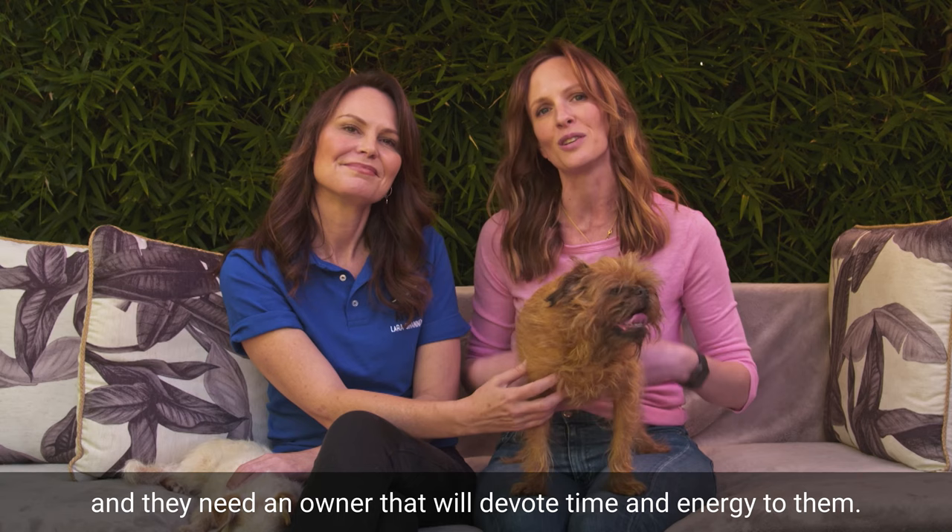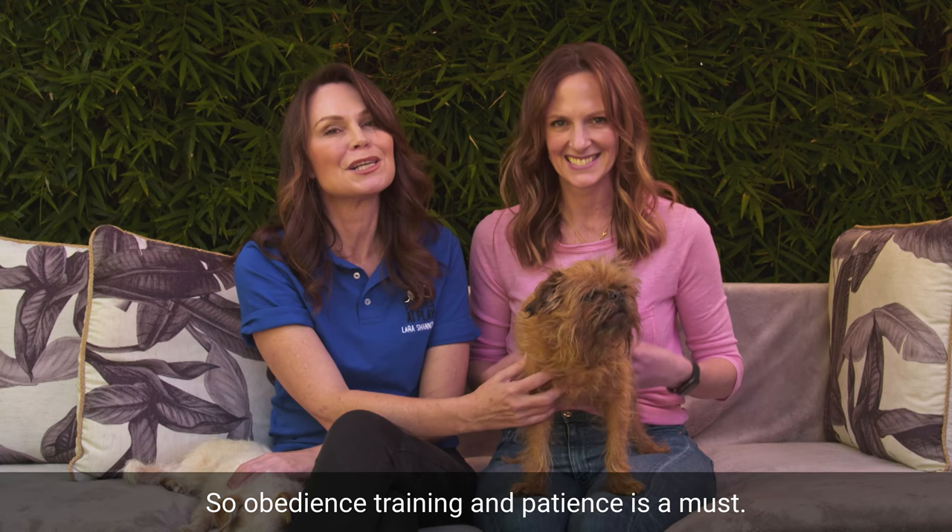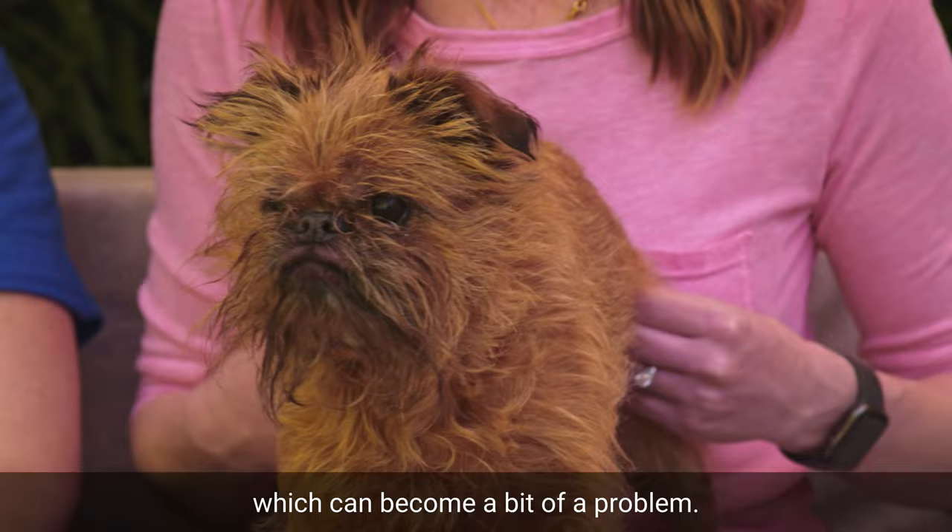They are very intelligent, but they can be stubborn and just a tad demanding. So obedience training and patience is a must. They may bark at other dogs or strangers, which can become a bit of a problem, so early socialization and that training is really important.